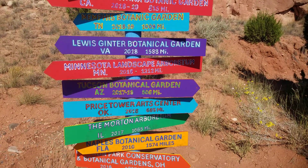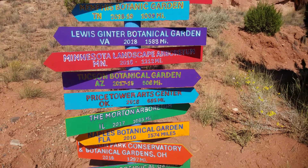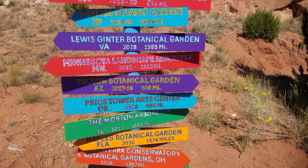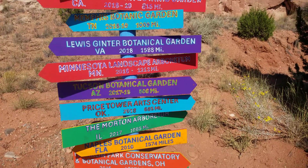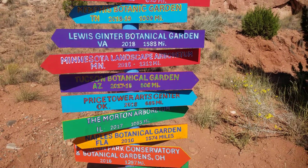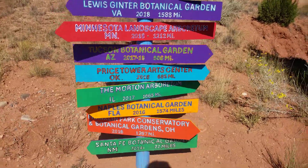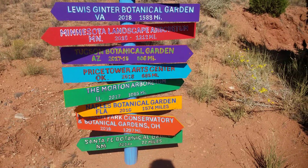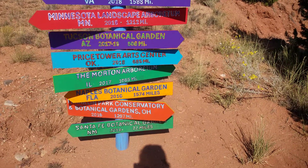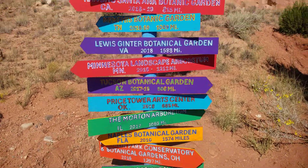Tucson Botanical Garden — not sure if that's the same one I went to — is 506 miles. Price Tower Arts Center in Oklahoma is 685 miles. The Morton Arboretum — I've been there, that's in my home city of Chicago — is 1,065 miles. Morton Arboretum is beautiful; I've been there at a holiday event, it was spectacular. Naples Garden in Florida is 1,574 miles. Franklin Park, Ohio or Illinois, is 1,297 miles. And the Santa Fe Botanical Garden, which I happen to know as well, is only 22 miles from there.